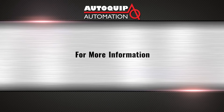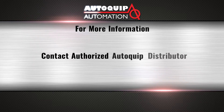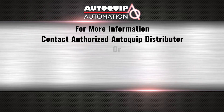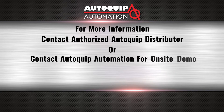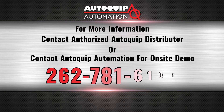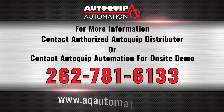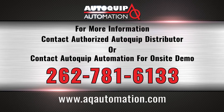For more information about this product or other air savings equipment, contact your authorized AutoQuip distributor or contact AutoQuip Automation to schedule an on-site demo. Call 262-781-6133 or visit www.aqautomation.com.